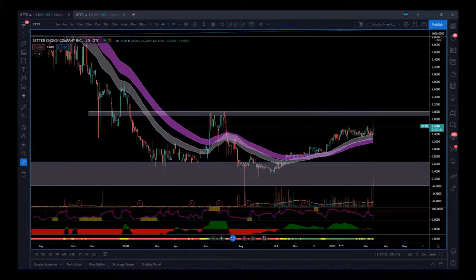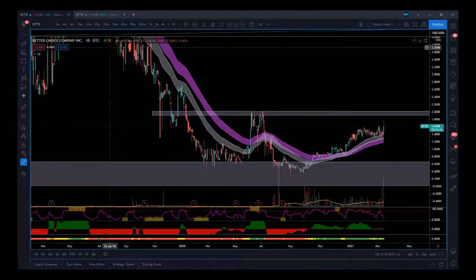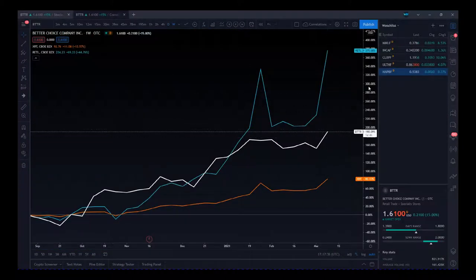We've got a test of two dollars first, but I'd be very interested in this personally once it gets and closes above two dollars. As usual, I look for correlations as well. I've got two retail ETFs that BTTR follows with good correlation — one is XRT at the bottom, then BTTR itself, and then RETL, which is on fire right now.